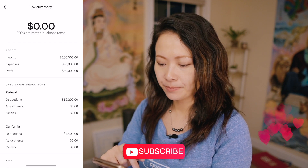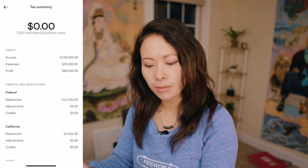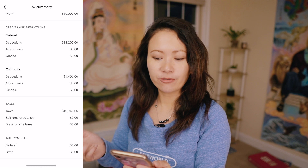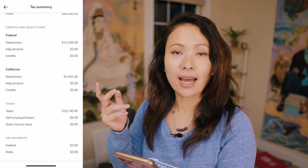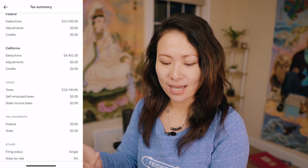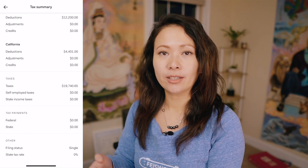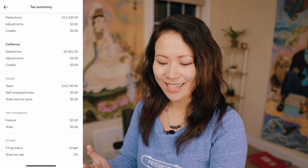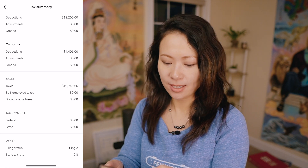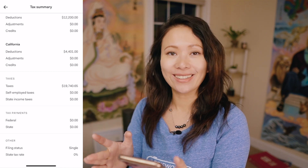Here I want to show you the data you'll see for previous years and the upcoming tax year. First is the tax summary, where you can clearly see your profit — meaning income, expenses, and profit. You'll also see your federal deductions, adjustments, and credits. You'll see your current state — for me, Massachusetts — and how much taxes you currently owe. Taxes are broken down into state versus federal, and you can see tax payments already made as well as other filing status.